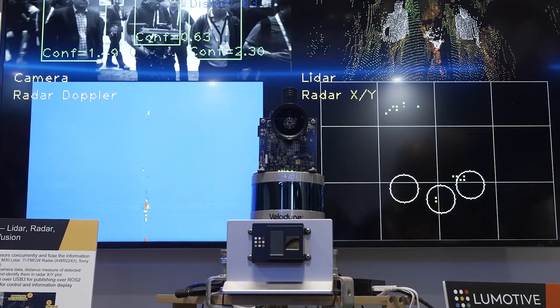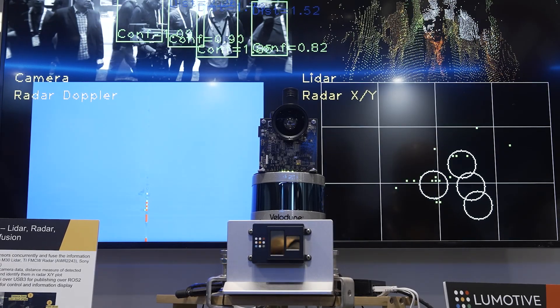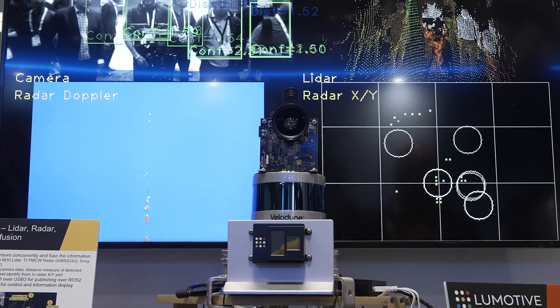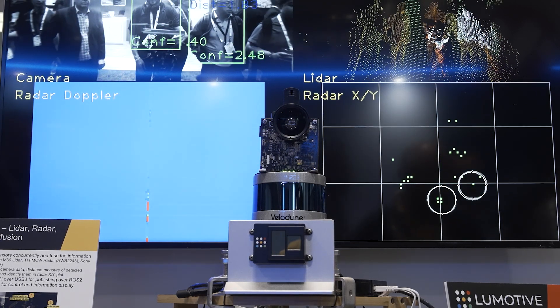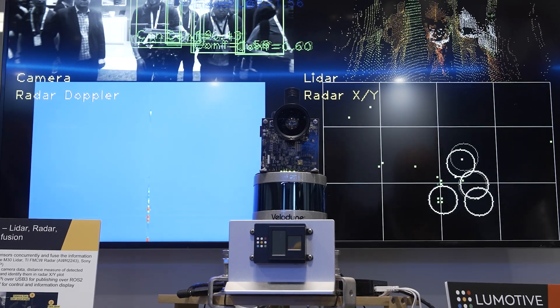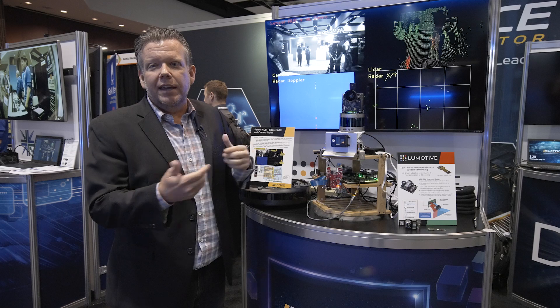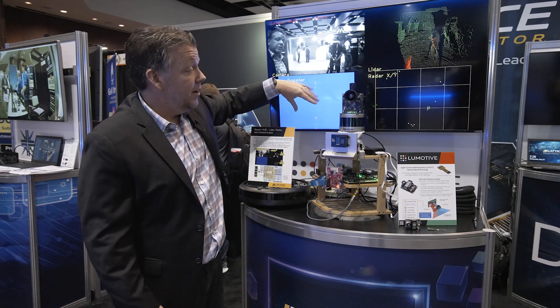On the bottom, you're seeing two different representations of data from a single radar sensor. This is a Doppler view, which is giving you velocity information, and this is an X-Y view showing the location within space in an X-Y plane. These are both coming from a very low-cost commodity radar implementation, with processing being done on the FPGA to deliver both of these data streams and representations in real time.